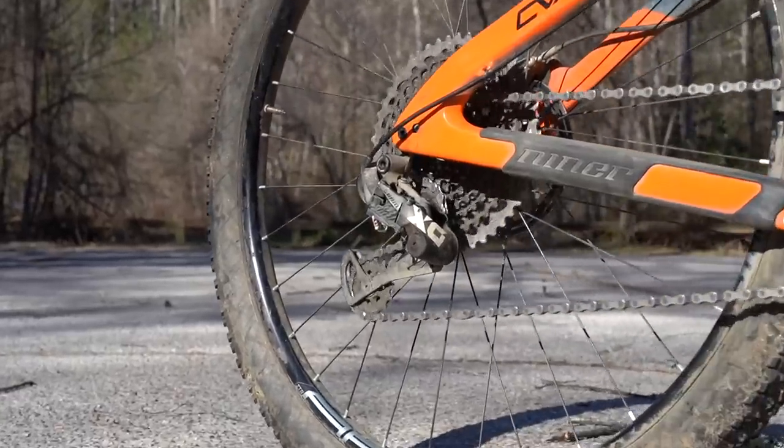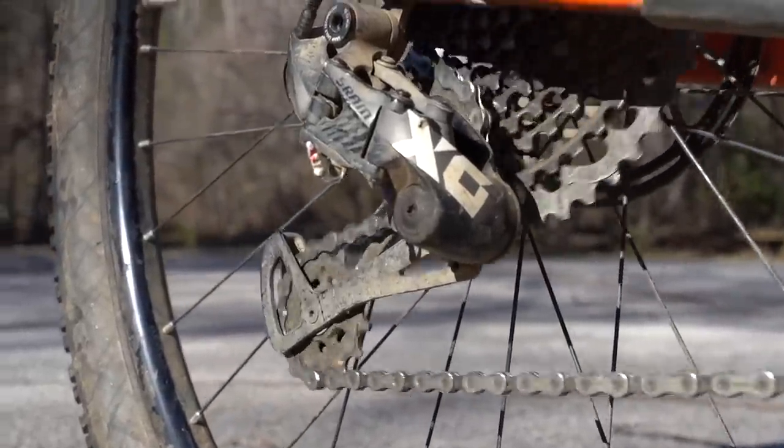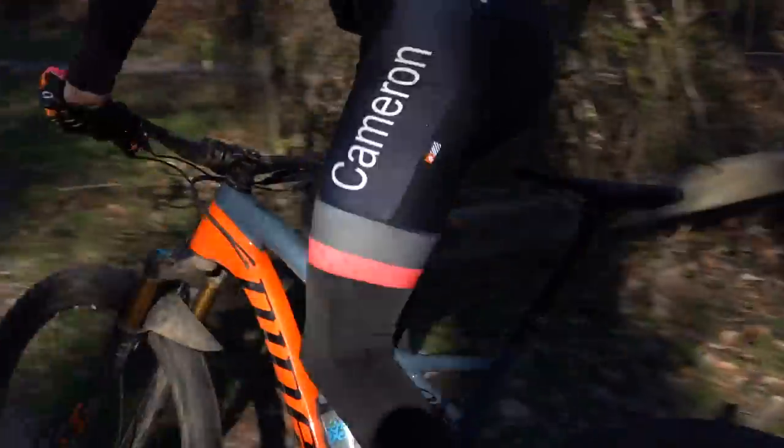The drivetrain is SRAM's X01 Eagle 12-speed and I've got to say I've come to love the wide range. I was skeptical when it first came out and I was on 11-speed, but now I would never go back. With a 32-tooth ring on the front, I'm definitely using that 50-tooth easy gear in the back on some of the harder, steeper climbs in Pisgah. I ride my bike from my house to the trailhead on the road, so none of that cassette is being wasted.